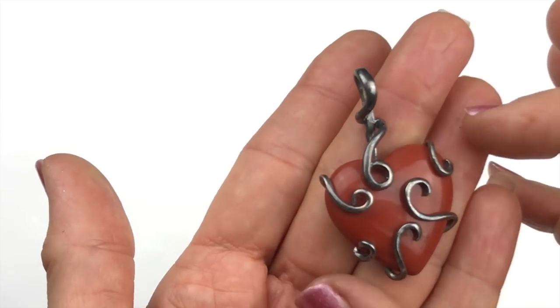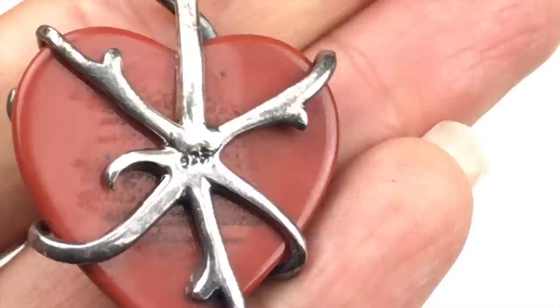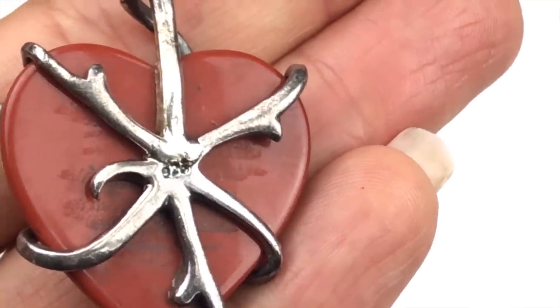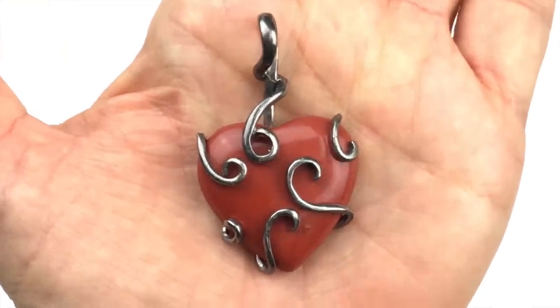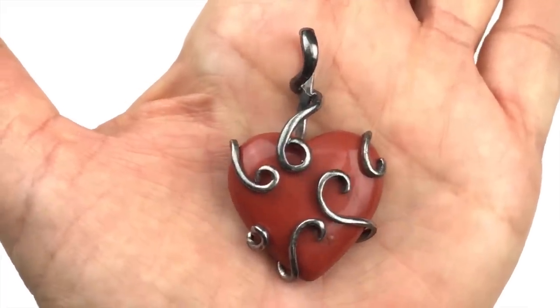Here's another pendant — a red jasper heart with heavy sterling silver wire wrapped all around it. You can see the 925 mark on the back. The wire is a heavy gauge sterling silver. Valentine's Day is coming up, so I will definitely be listing this.